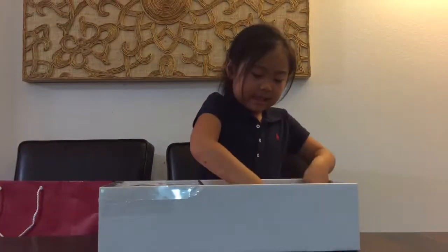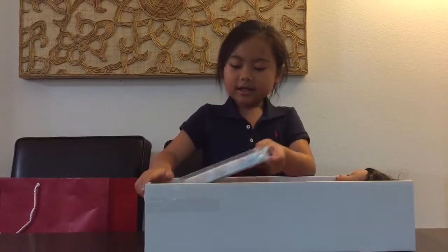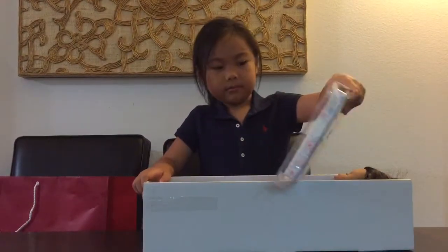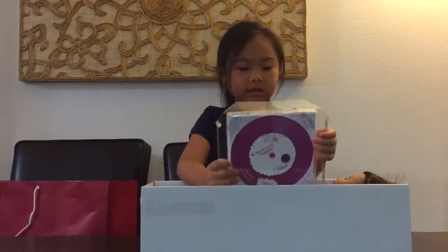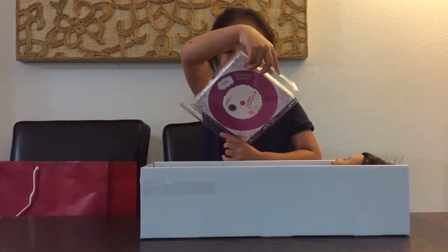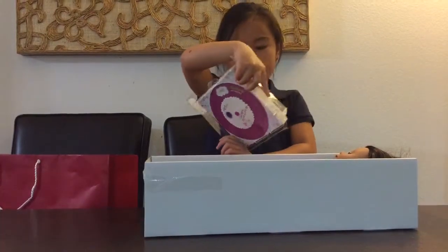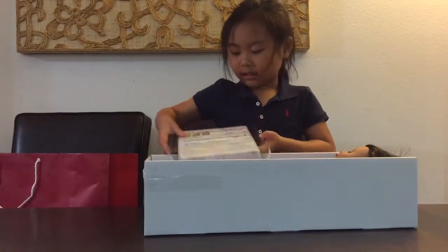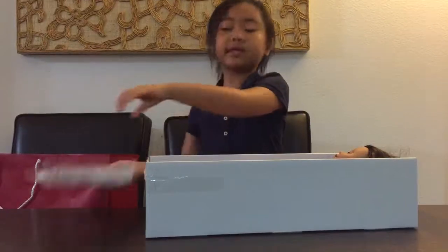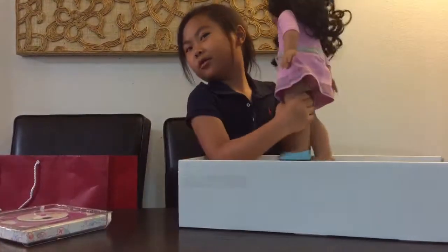So this is my American Girl doll. She's just right here. Here is the little play thing that came in the set. It's an activity book with little things that you can do. And here's the American Girl I got.